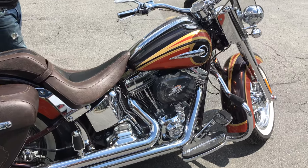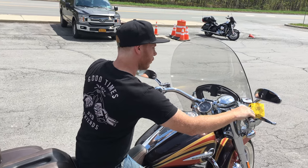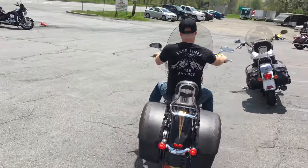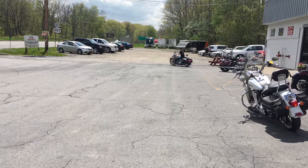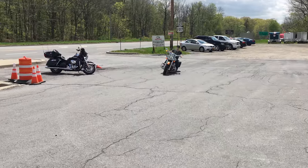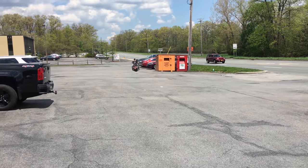Great guy, Cody — you might know his father Dino George in the service department. The bike sounds good. I might just take it home tonight. Look at him take a ride by — that sounds good!